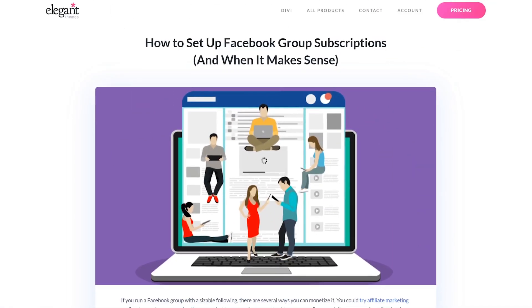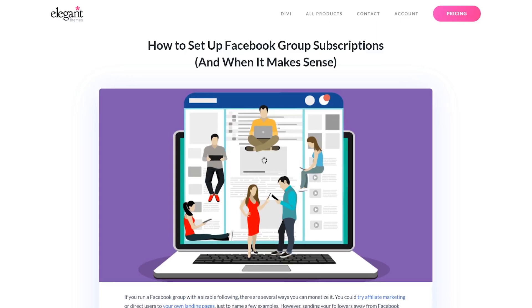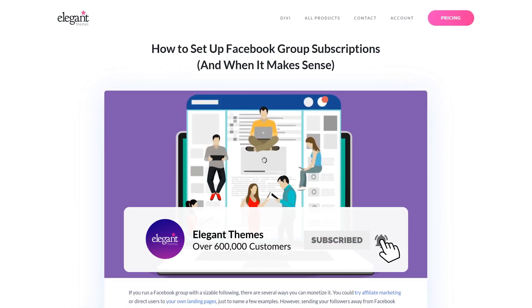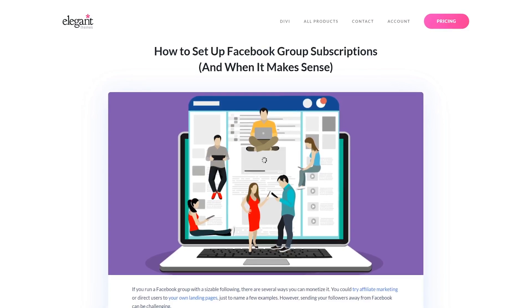And that's all you need to know about Facebook group subscriptions. If you've enjoyed this video, then be sure to give it a like and subscribe for more content. Thanks for watching and we'll catch you in the next one.